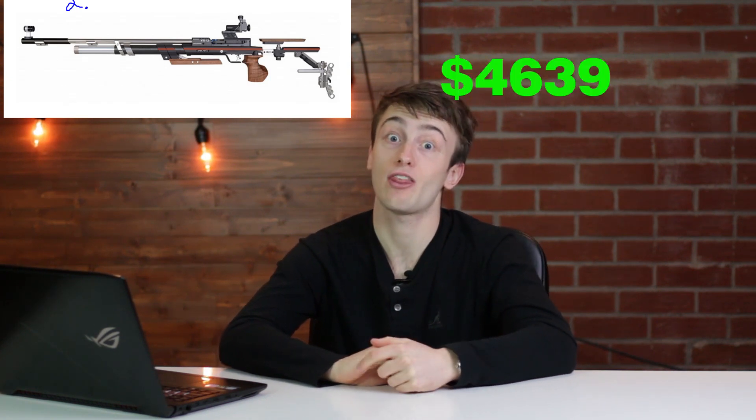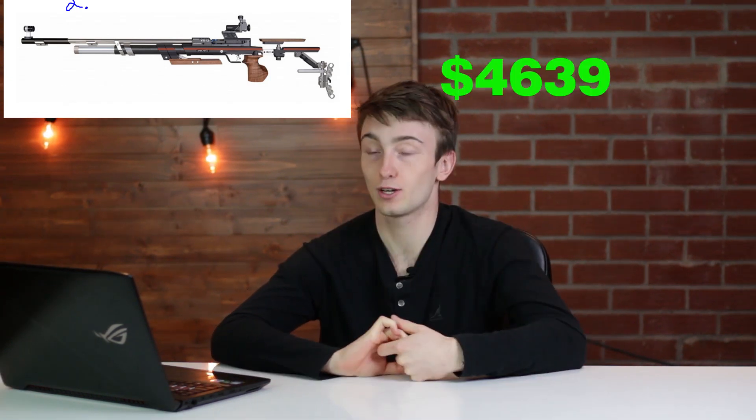Coming in at number two is the Anschütz 9015 L1 air rifle, coming in at $4,639 — you could buy a lot of Red Riders for that price. This is a pre-charged pneumatic single-shot with a 200 bar maximum fill pressure, approximately 200 shots per fill capacity, and it has a dry-fire capability. The gun looks crazy — it's got a wood grip and a lot of metal and it looks really expensive.